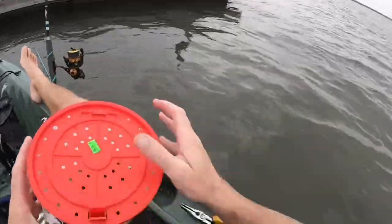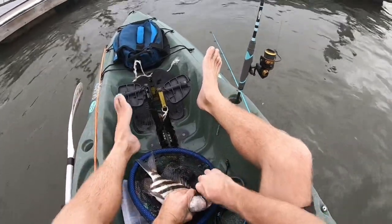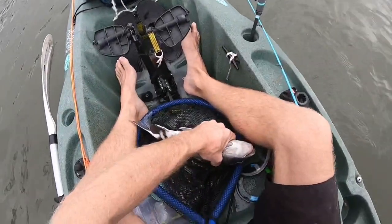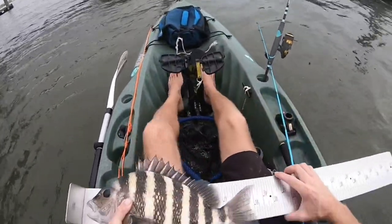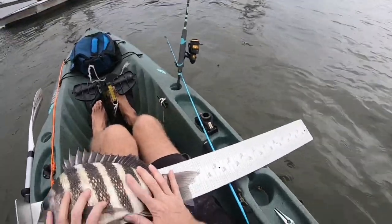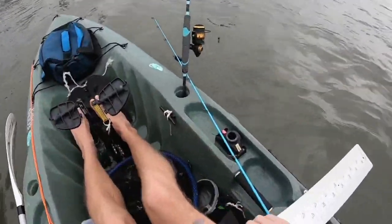That is a nice sheepshead right there. This guy is almost 17 and a half — 17 and a half inch fish.